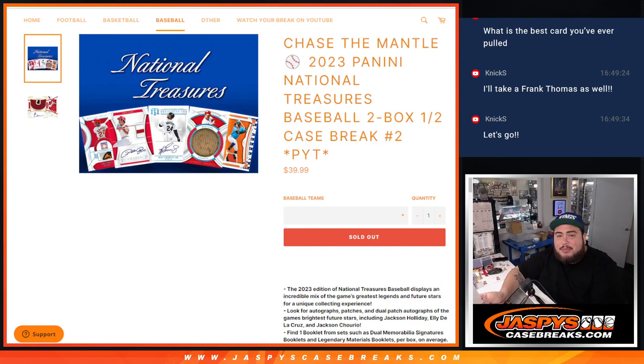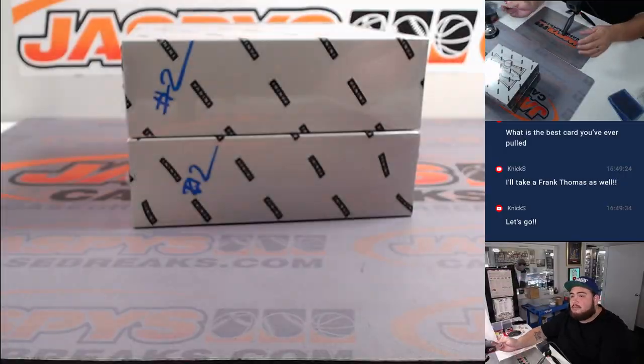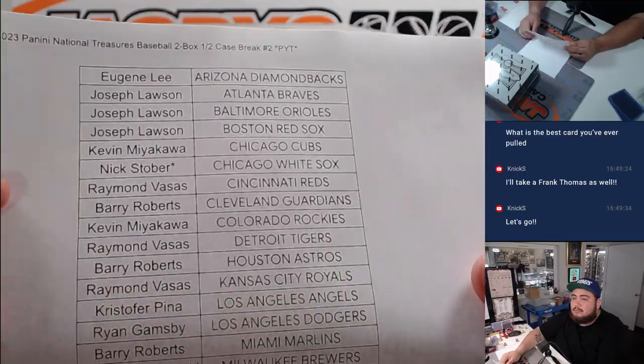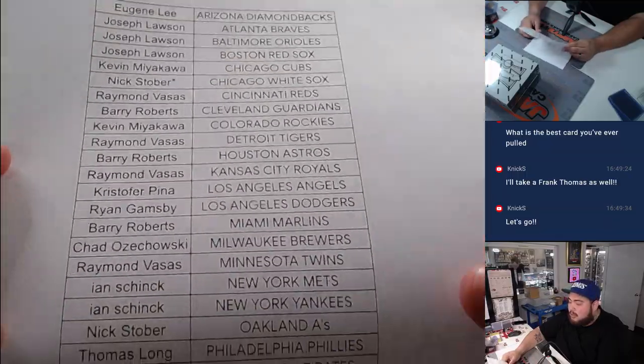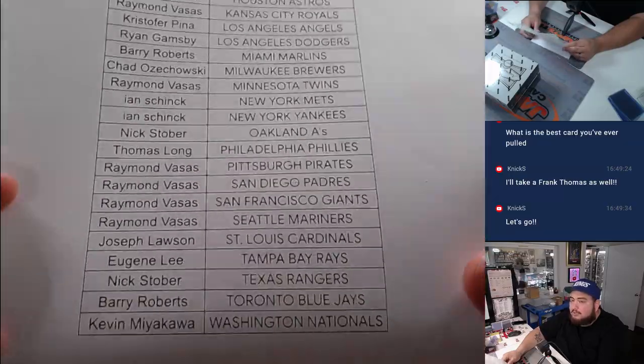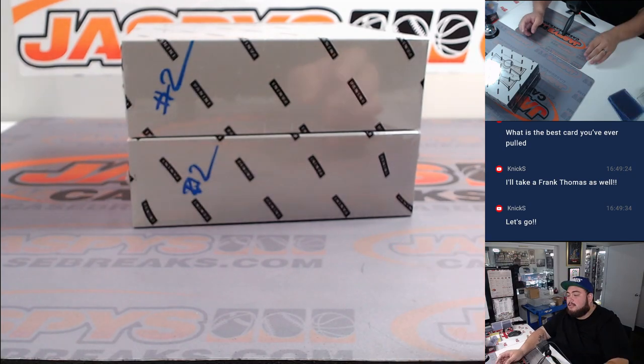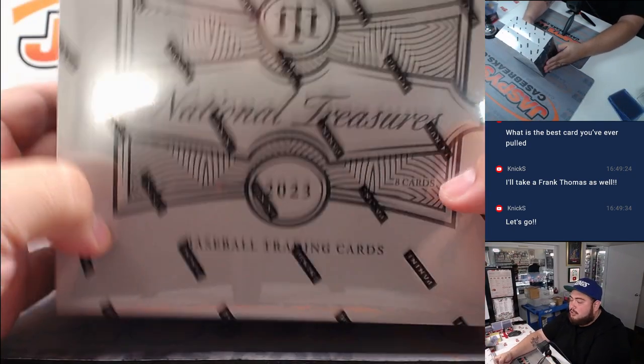What is up everybody, Jason here with Jaspeys. Another Chase the Mantle promo break - sold out 2023 Panini Prizm Baseball, two bucks half case PYT number two. This is the second half here guys. Stober got the last ball mojo with the White Sox, grabbed the last three teams - last one, one of your White Sox - and here you go, label number two.